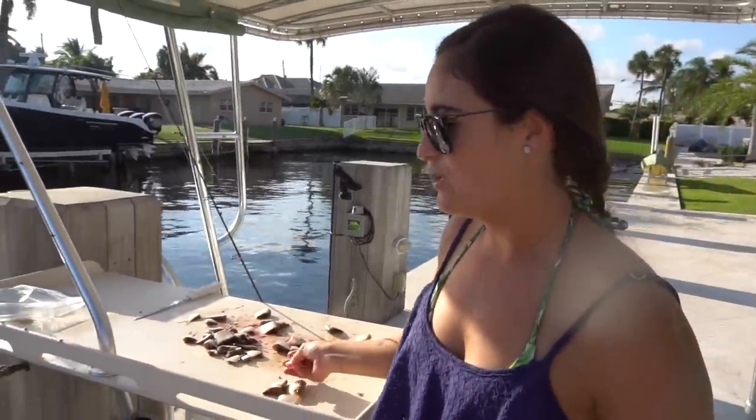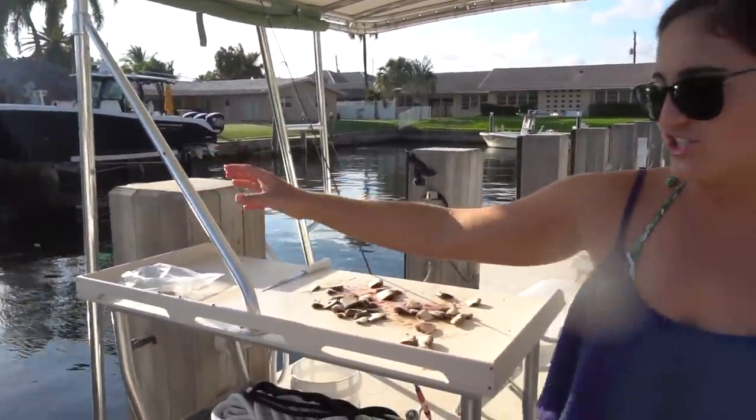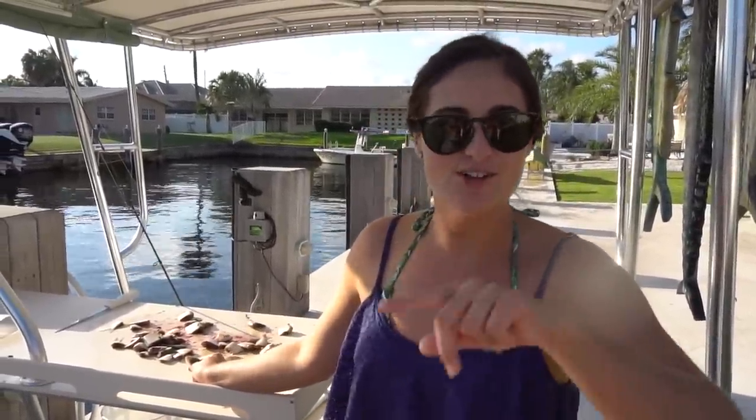We just had a couple of Jack Crevalle come through. The thing about jacks in the canal is they're really smart. They can literally see you throw pieces in, and you can throw it far and they'll go out and chase it. I have some video from a couple of days ago when we were feeding the jacks — I'll show that now.